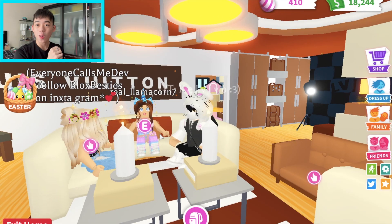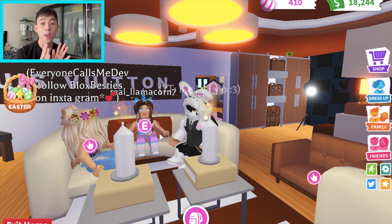Alright guys, that's all for this amazing luxury store emporium build by Blocks Besties. They are truly talented, professional, passionate, and creative builders - I cannot express how amazing they are. A big thank you to Blocks Besties for agreeing to do this video with me. This video wouldn't have been possible without them, so thank you so much to Dev and also Real Llama Corn Seven for taking up your time to show me your precious build.